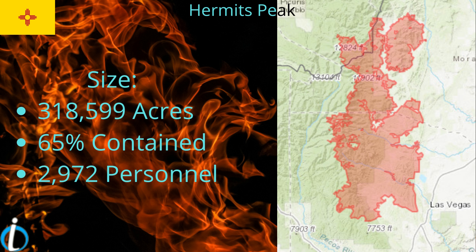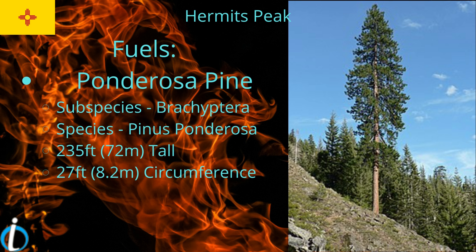Hermit's Peak Fire, with 318,000 acres burned and 65% of the perimeter contained, it still has 2,900 personnel on it. Fuels include shrubs, grasses, litter, and the understory.